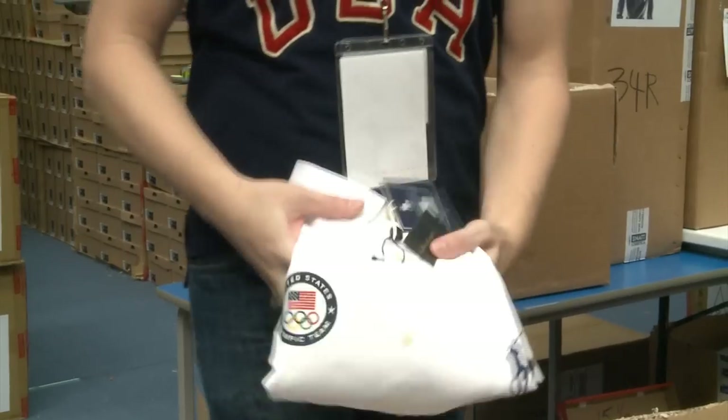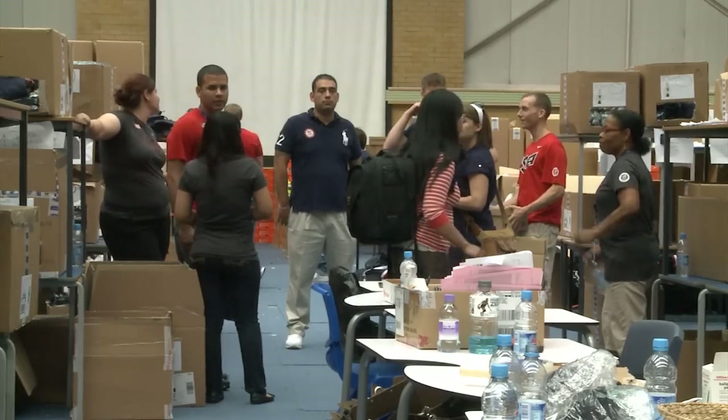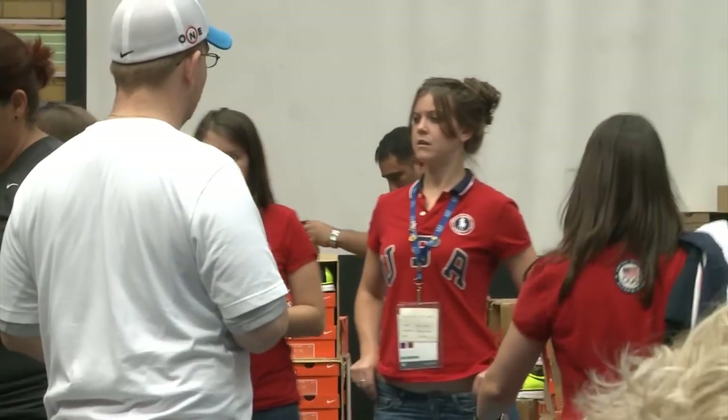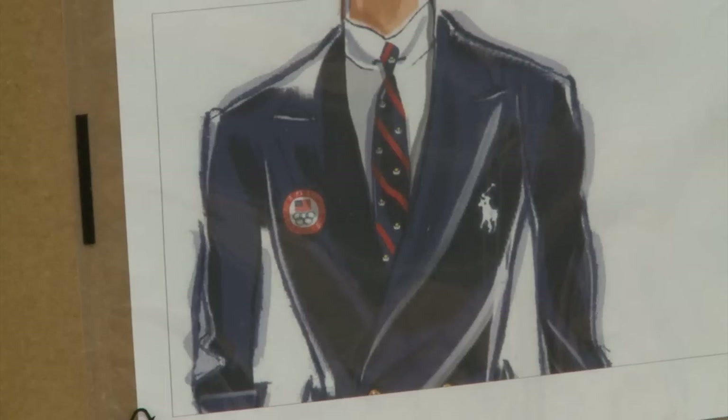The right suit, the right shirt, even the right neon flip-flops — these are just a few of the duties of the London 2012 Olympics volunteers. They get the full behind-the-scenes experience by helping set up wardrobes for the USA team athletes.